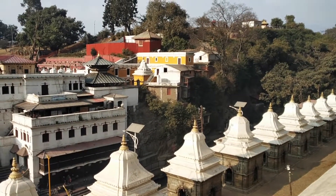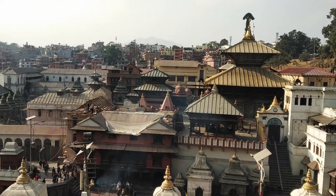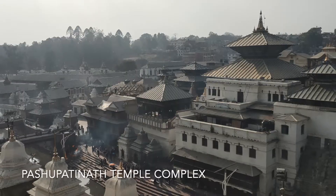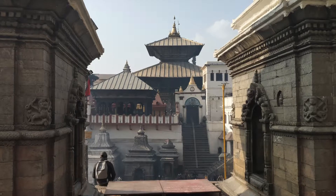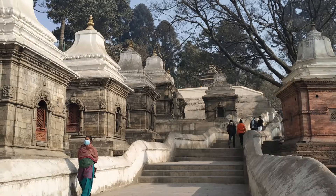The main pagoda-style temple has a gilded roof, four sides covered in silver, and exquisite wood carvings. Over time, many temples have been erected around this two-story temple, making it the largest temple complex in Nepal.